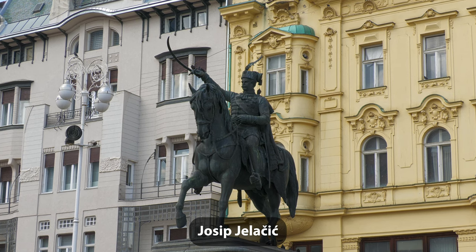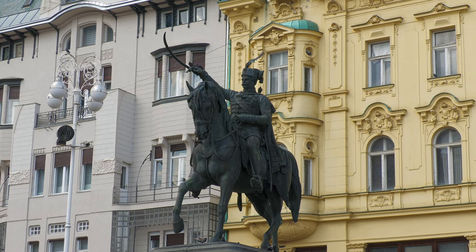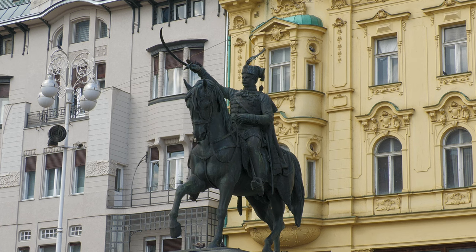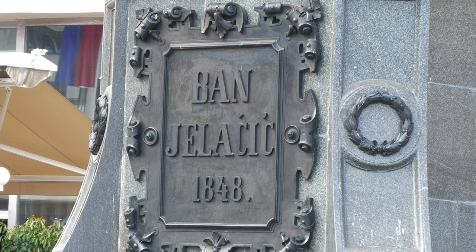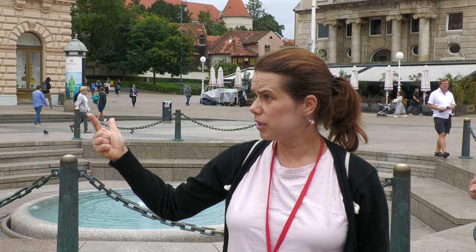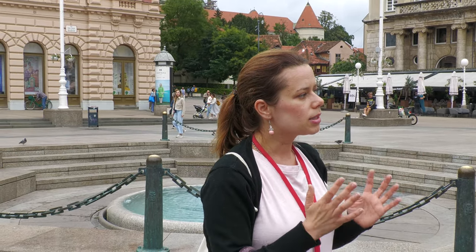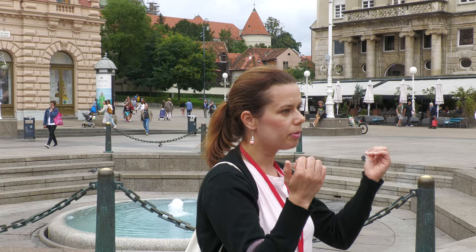That's the statue of the national hero, viceroy and governor Joseph Jelačić — a nobleman and really important figure from the 19th century who was a military officer of the Habsburg dynasty. Among other things, Jelačić helped to unite the two hills that were fighting each other. Despite being a Habsburg military officer, he fought to gain more autonomy and more freedom for Croats within the Austro-Hungarian Empire. He also managed to liberate part of Croatian territory occupied by Hungary.